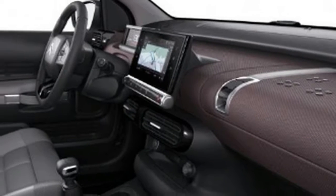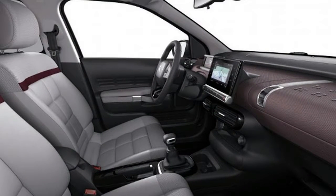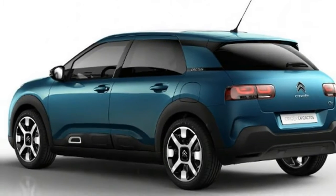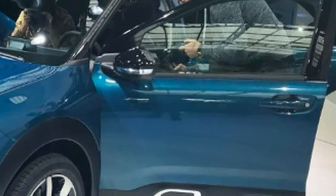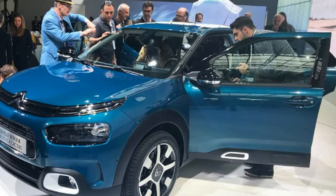Citroen's toned-down C4 Cactus hits Britain with a fresh look and new suspension technology. Citroen has announced UK prices and specifications for the facelifted C4 Cactus, and order books for the French firm's more conventional C-segment offering are now open, with first deliveries expected at the beginning of April.